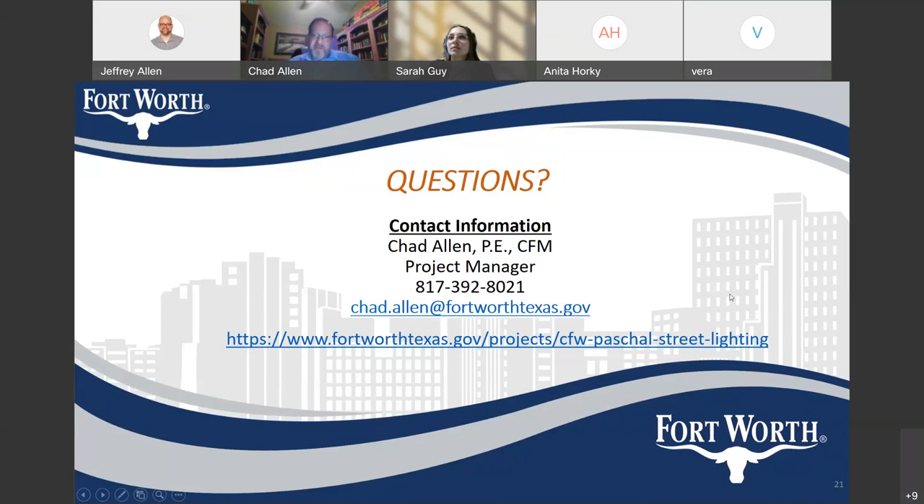I'd be happy to try to answer any questions right now. A question has popped up: do we know approximately how many additional lights we're gaining for the neighborhood? I meant to count those right before the meeting and I didn't. Let me ask Sarah or Josh — do you know how many lights we're adding? We're going to pull up the cost estimate and look at the number of new poles and give you an estimate. I apologize — I knew that question was going to be asked and I forgot to count them.